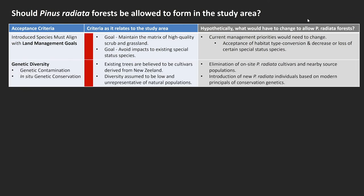Next is genetic diversity. The existing trees are believed to be cultivars derived from New Zealand, and the diversity is assumed to be low and unrepresentative of natural populations. If we were really concerned about genetic diversity of the species and protecting it in perpetuity, we would have to eliminate all of these cultivars from the landscape and then introduce new Pinus radiata individuals using modern conservation genetics and the insights that other speakers have discussed.